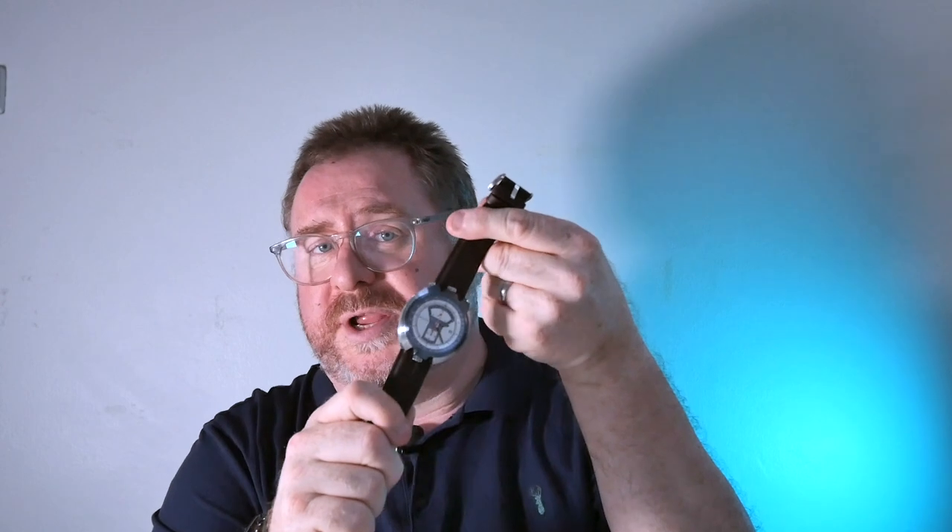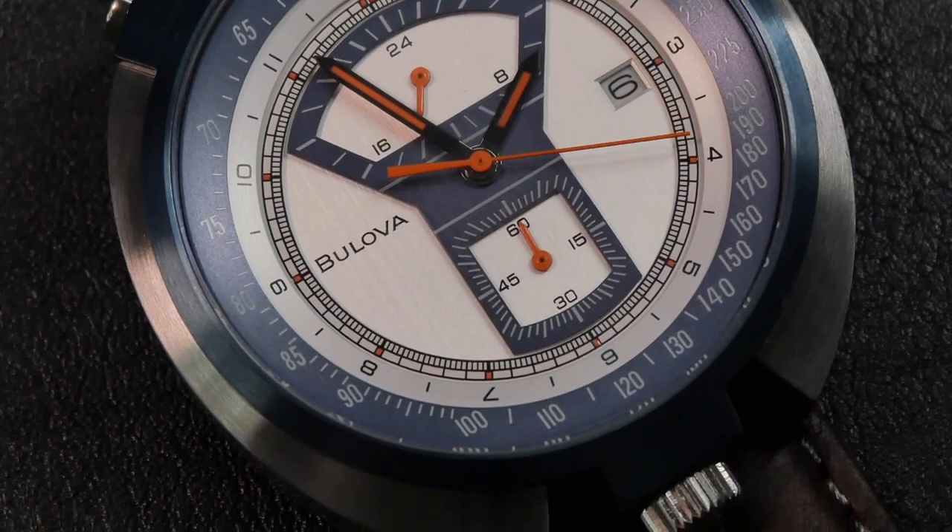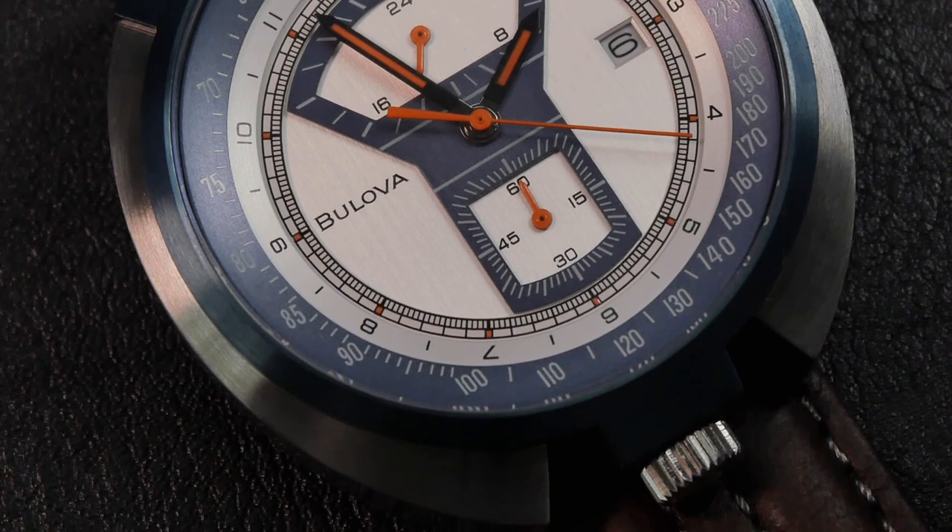Thanks to our friends at starby.com.au, we have this watch which is the Bolivar Parking Meter Chronograph. This is a limited piece from their archive series and is essentially a reissue of a watch that was produced back in 1973 by Bolivar.